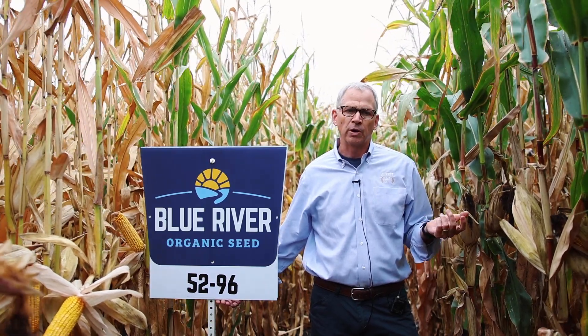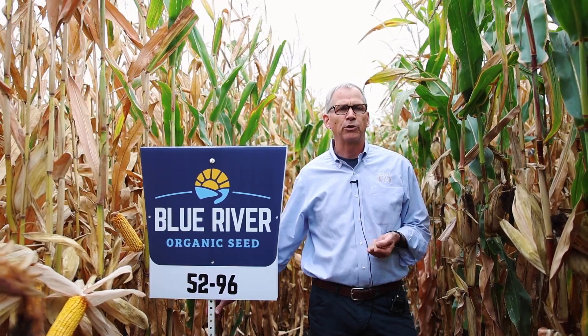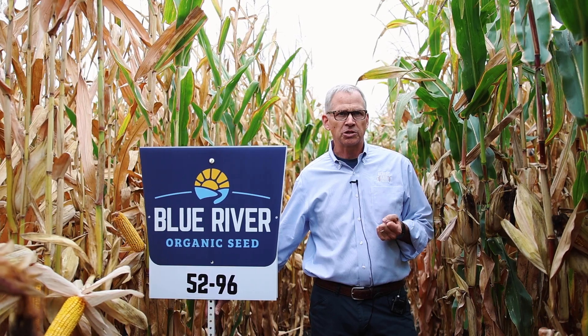On good heavy ground with good fertility, probably another eight bushels. It also brings better emergence than the 8495, but retains a very good drought stress tolerance.